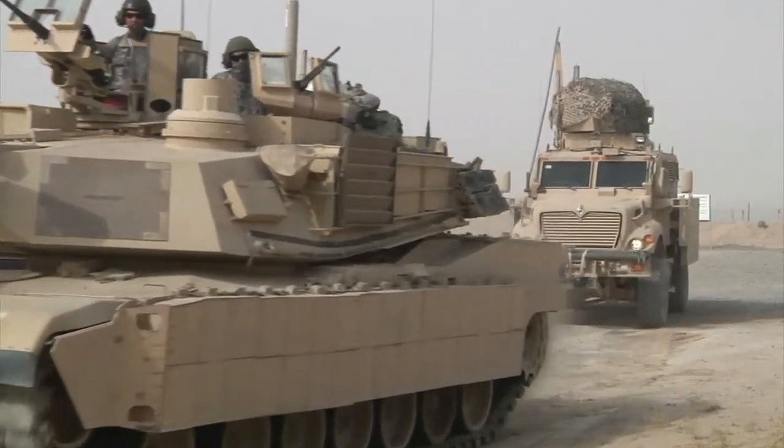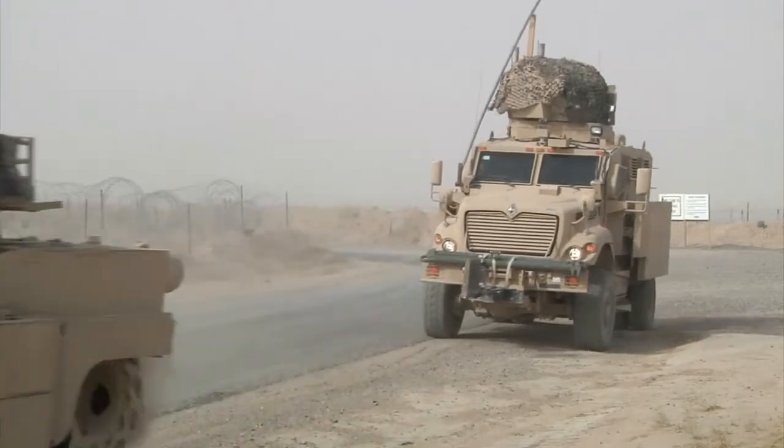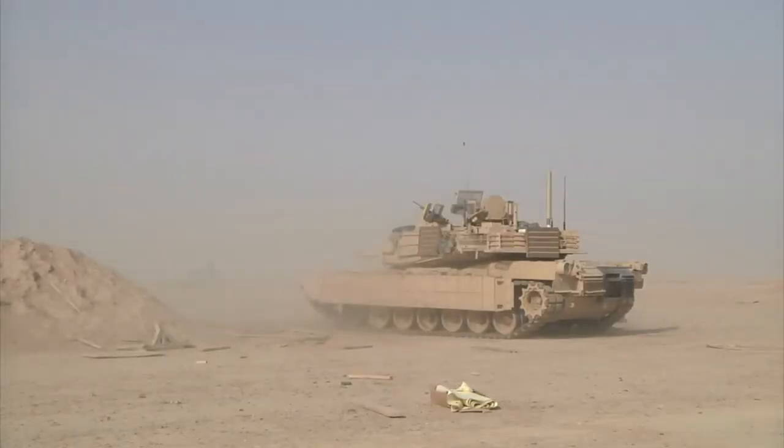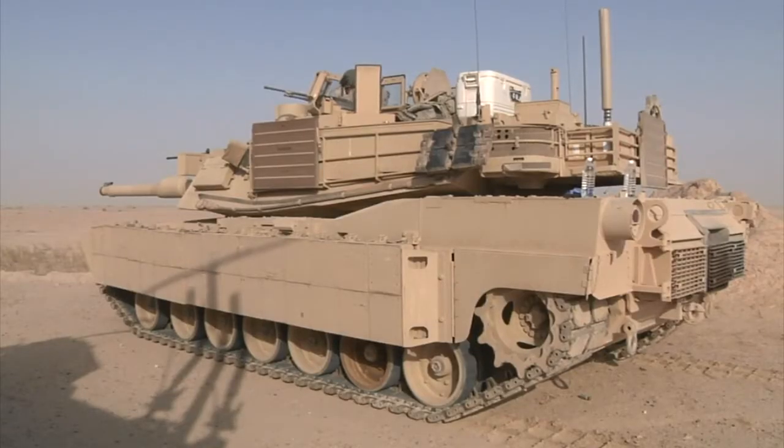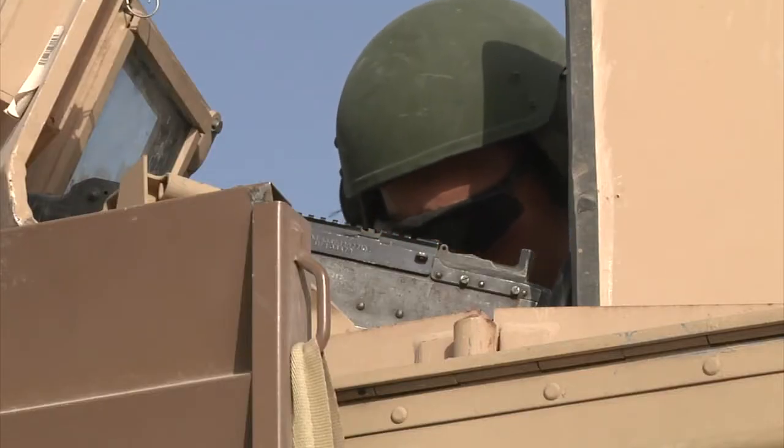Today we're conducting L-FAST on the M1A2SEP tank. L-FAST is the Live Fire Accuracy Screening Test — basically it's calibrating the fire control system and making sure our equipment is ready to go. It really gives the commander an assessment of where the maintenance aspect of his tanks are.